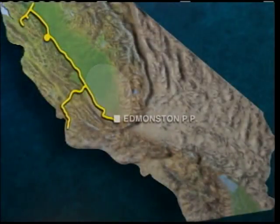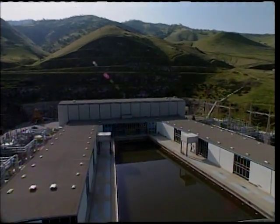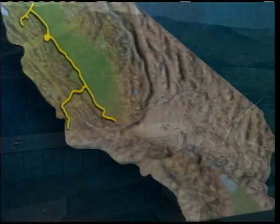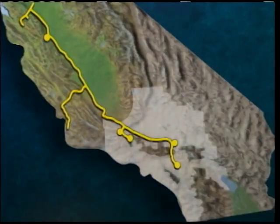At the base of the rugged Tehachapi Mountains, the A.D. Edmonston Pumping Plant pushes water 2,000 feet up the mountain slope — higher than any single lift in the world. From there, it flows through three miles of tunnels, then into the east and west branches of the aqueduct to cities in Southern California.